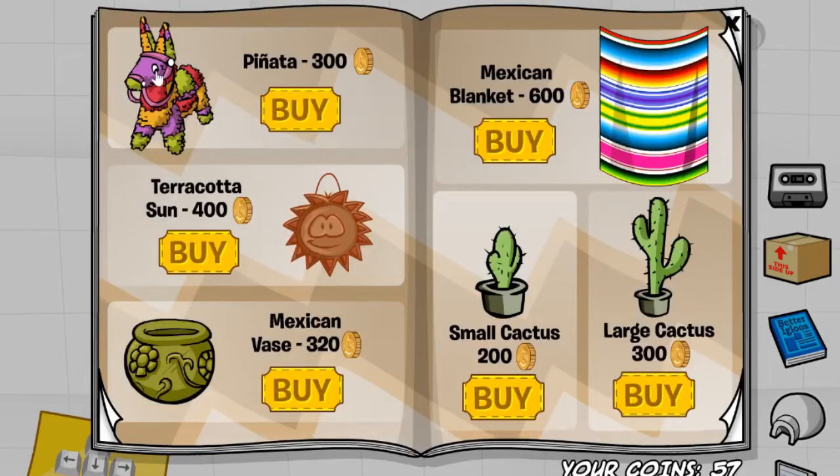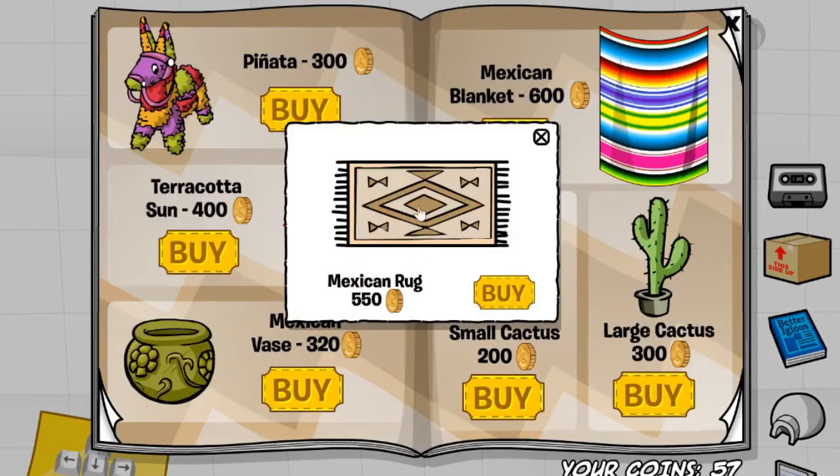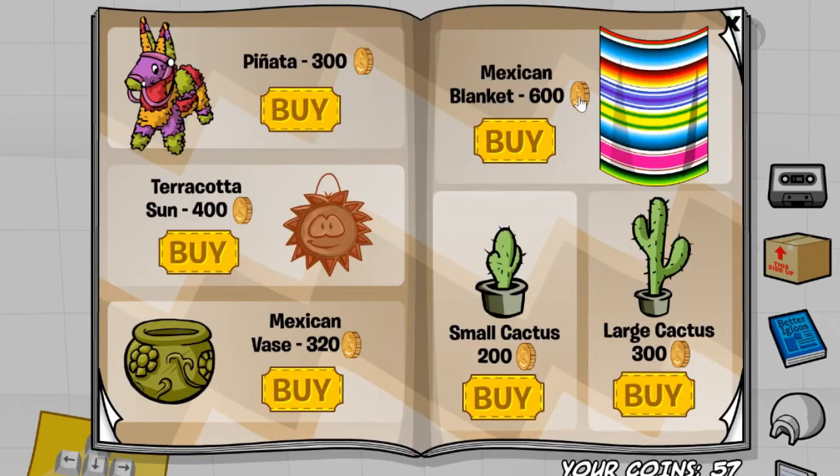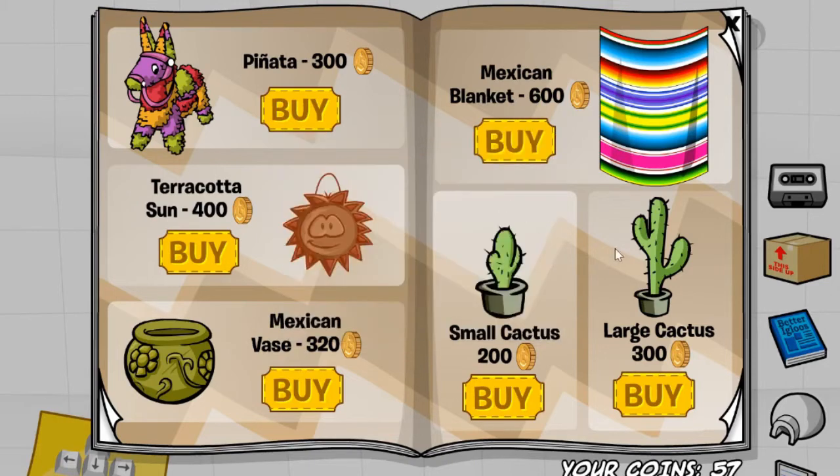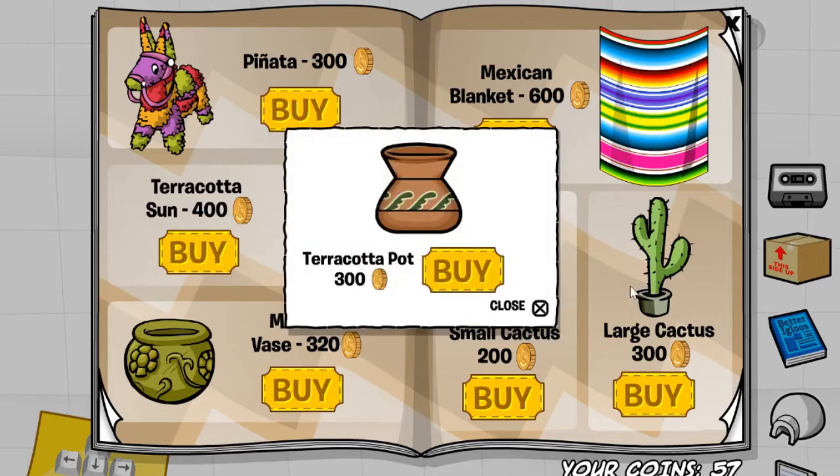If you click the I of this piñata, you will get the Mexican rug for 550 coins. Sorry about that. If you click the coin over here on the Mexican blanket, you'll receive the terracotta base for 300 coins. And finally, if you click the base of this large cactus, you'll receive the terracotta pot for 300 coins.